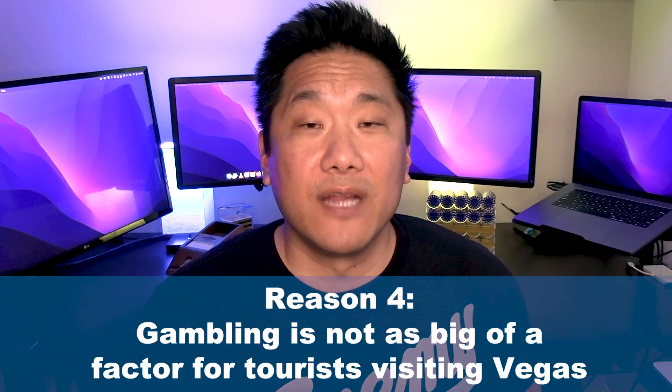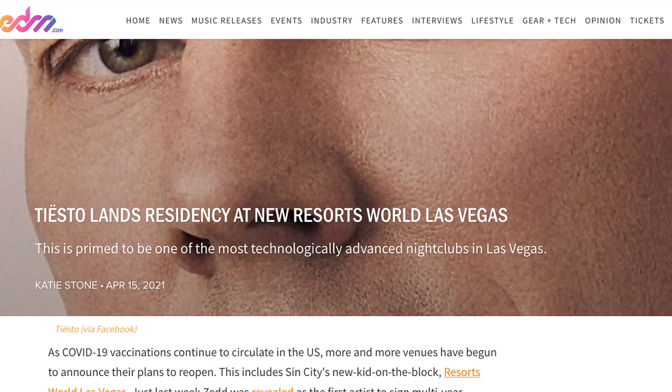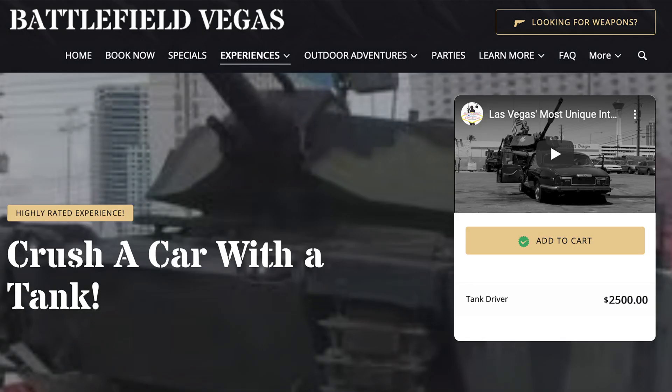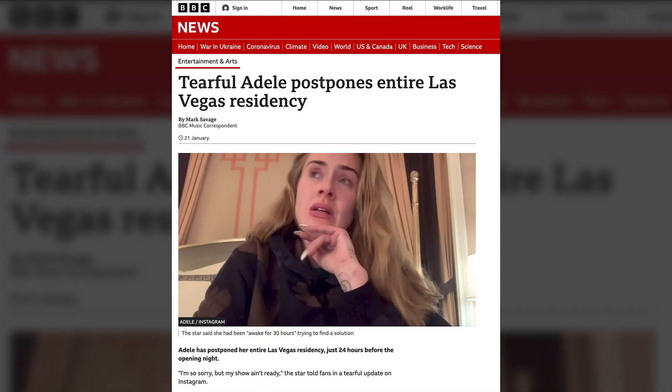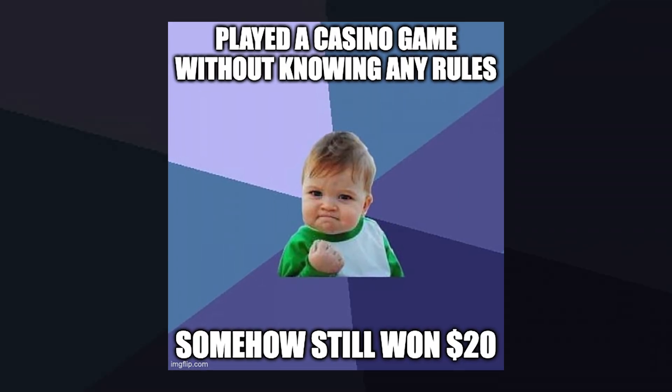The last reason why people tolerate six to five is that gambling is not the primary reason why people go to Vegas anymore. They go for EDC, Golden Knights games, A-list DJs, driving tanks over cars, Adele when she actually shows up. For many people, gambling is at the bottom of a long list of activities — they don't know or care about the rules; they just want to put money on the table and see if they can get lucky.